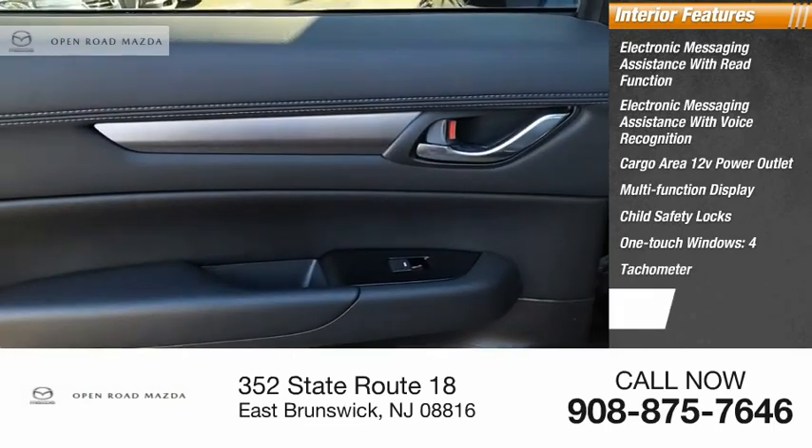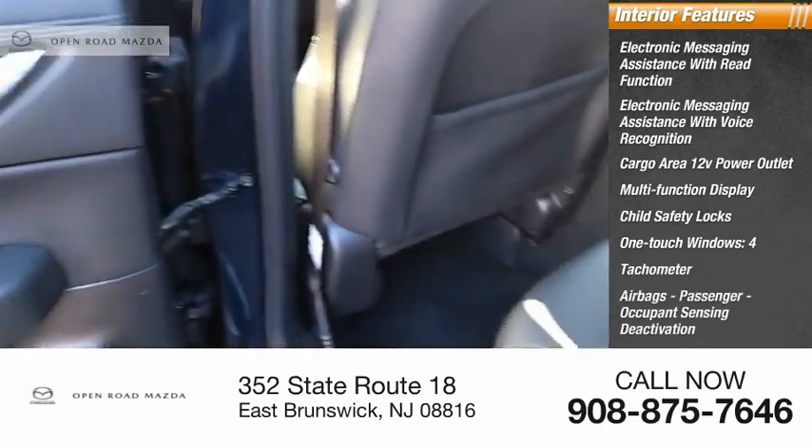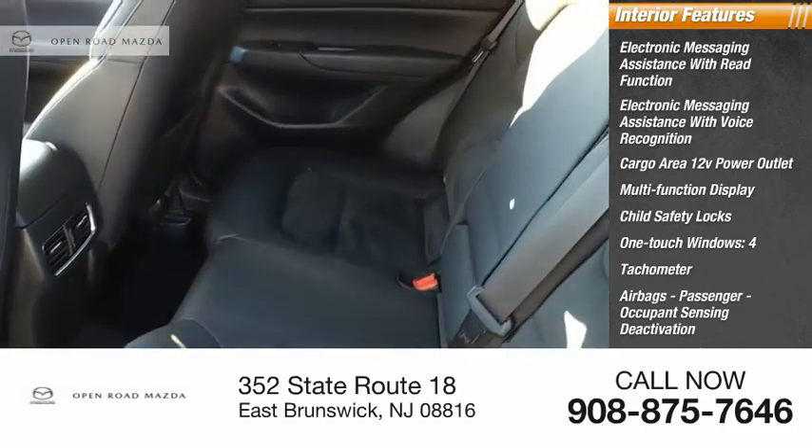Additional interior features include four airbags, tachometer, passenger occupant sensing deactivation, cargo area light, and compass.